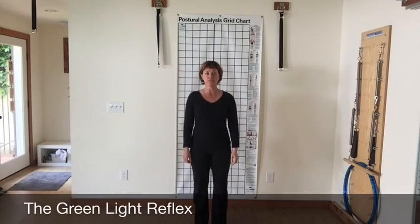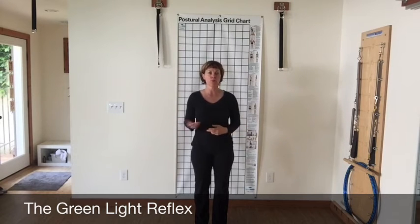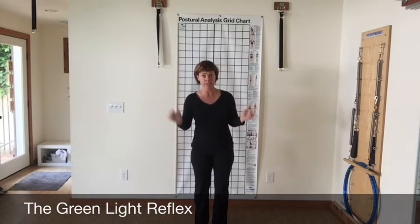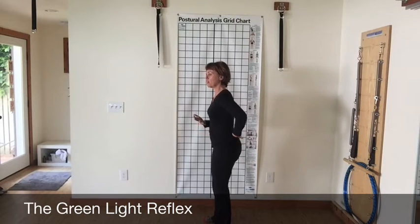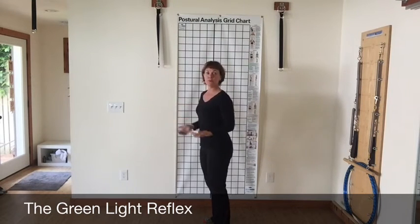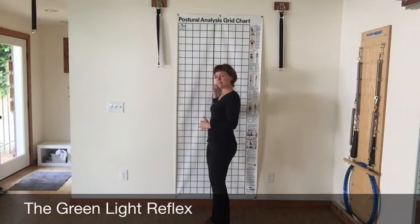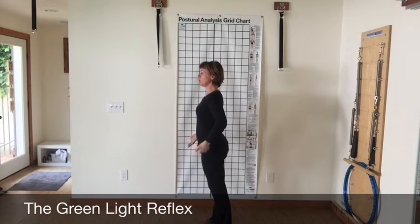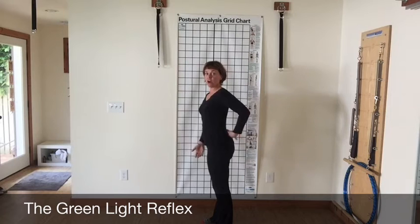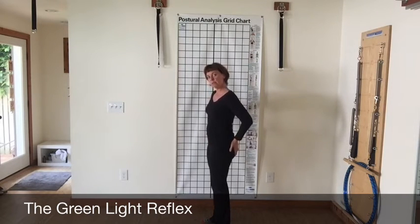Reflex number one is the green light. The green light reflex is the response to stimuli that calls us to take action — your phone rings, the doorbell rings, somebody calls your name, your Facebook account dings. What happens is when we're called to action, our backs arch a little bit and we move forward to react. When looking at your side profile, is your back arching? Is your pelvis tilting forward? Remember, there's a difference between a pelvis tilting and just having a little bit of booty back there.